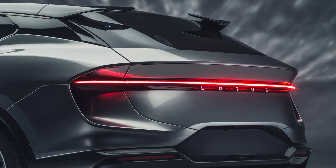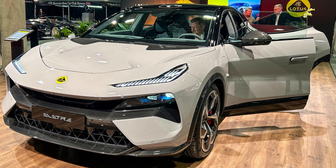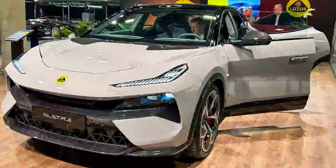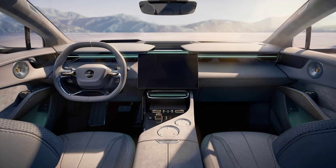Design: The Elita is a striking-looking SUV that combines sharp angles, smooth curves and aerodynamic features. The front fascia features a large hexagonal grille with LED headlights and daytime running lights that resemble the Lotus logo. The side profile is sleek and muscular, with prominent wheel arches, a sloping roofline and a floating C-pillar.